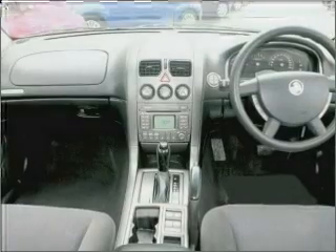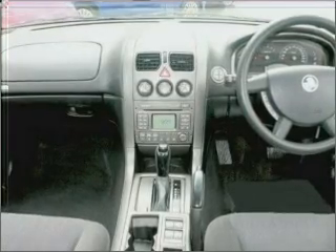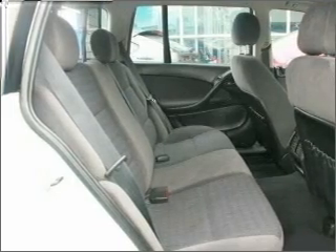Cruise control, central locking, power windows, an alarm system, a CD player, an adjustable tilt steering wheel, ventilated disc brakes, side airbag. Premium wheels lend a distinctive appearance.